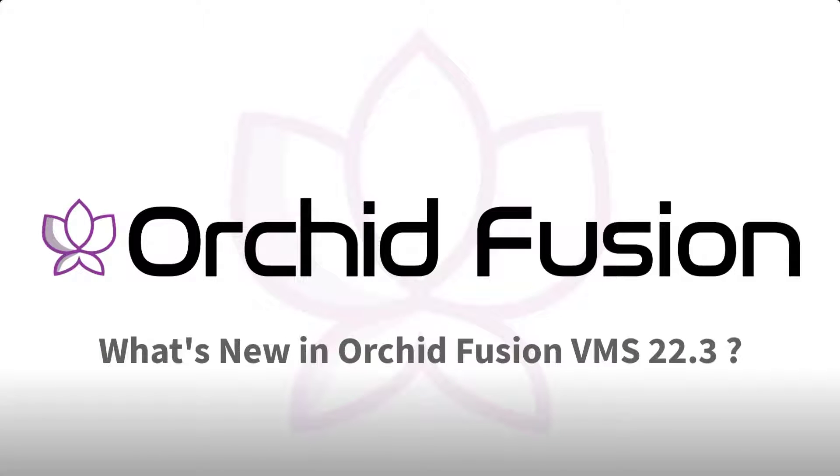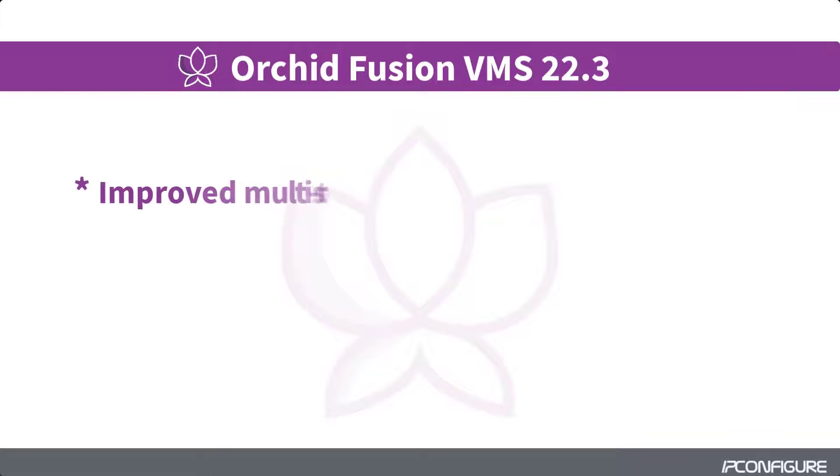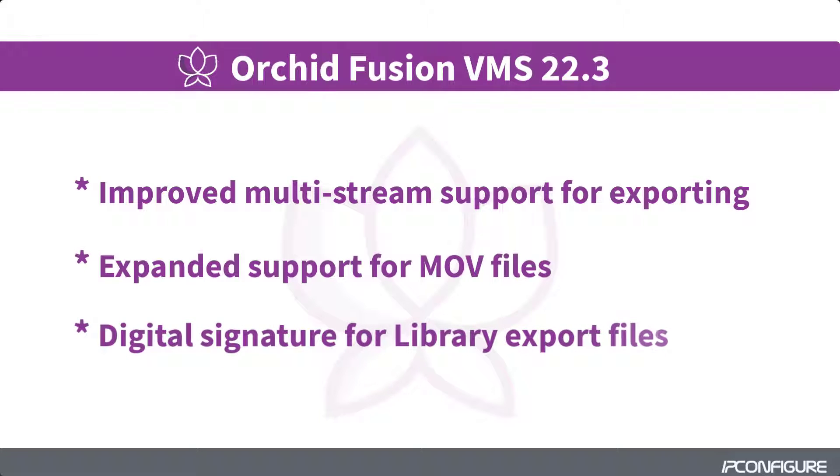Orchid Fusion VMS version 22.3 includes several product enhancements. These include improved multi-stream support for exporting video, expanded support for MOV files, and a secure digital signature for library export files.